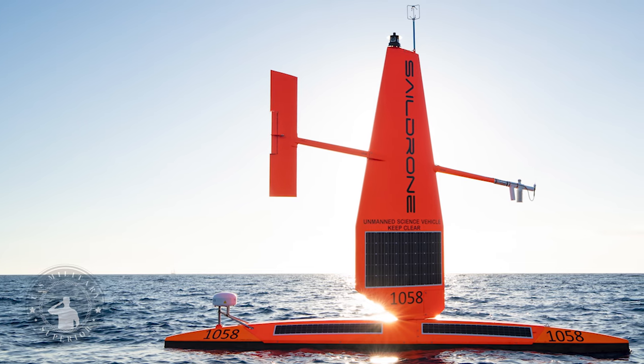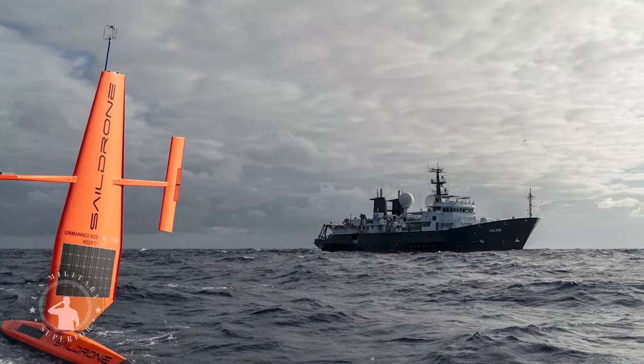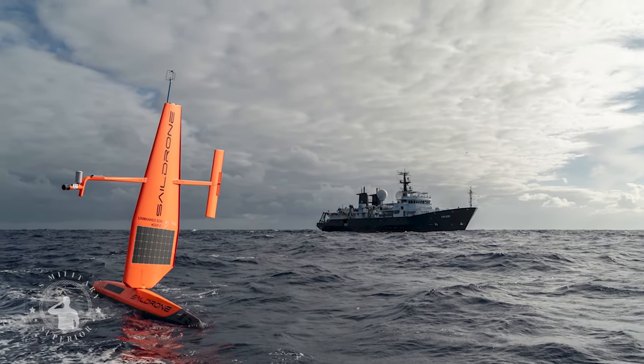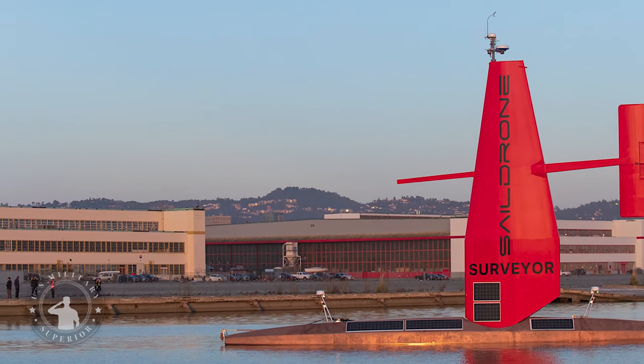Saildrone's website says the electro-optical cameras with some degree of machine learning-enabled automatic target detection, as well as various oceanographic sensors, are available for this design, with radars and other capabilities found on its larger offerings. Automated target recognition and other capabilities that make use of AI or machine learning algorithms could add to their utility.